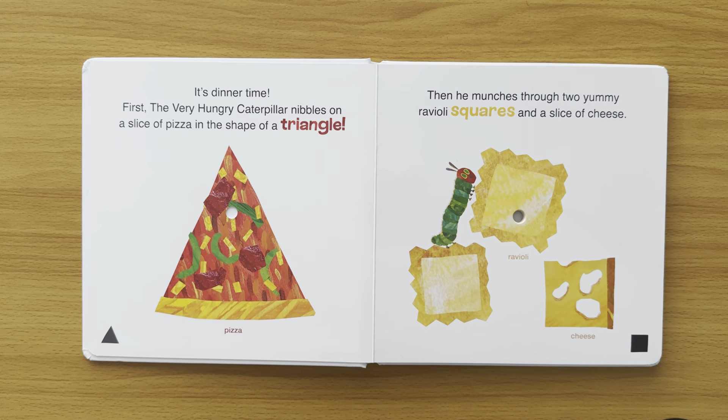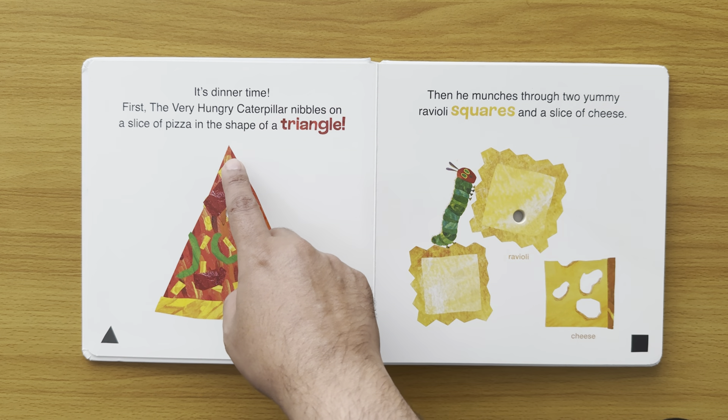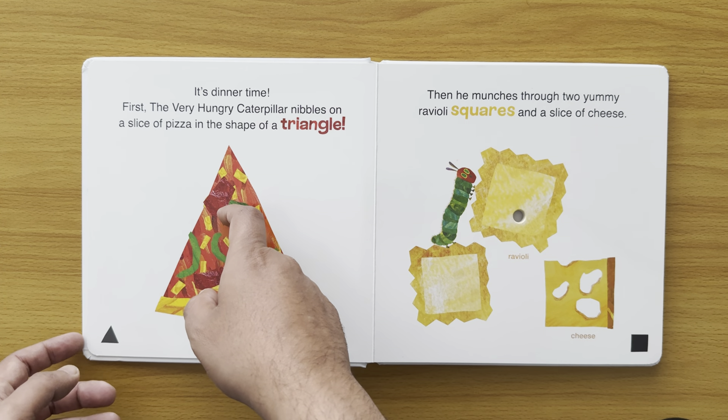It's dinner time. First, The Very Hungry Caterpillar nibbles on a slice of pizza in the shape of a triangle. The pizza — it's a triangle. And there's the little nibble.